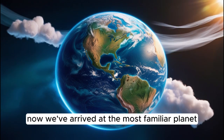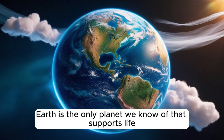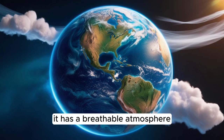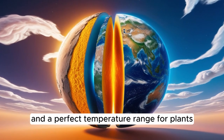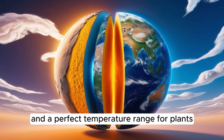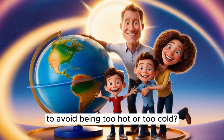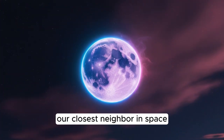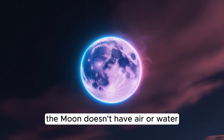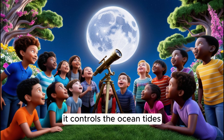Now we've arrived at the most familiar planet — our home, Earth. Earth is the only planet we know of that supports life. It has a breathable atmosphere made of nitrogen and oxygen, liquid water covering 70% of its surface, and a perfect temperature range for plants, animals, and humans. Did you know Earth orbits the sun at just the right distance to avoid being too hot or too cold? Scientists call this the Goldilocks zone. Orbiting Earth is the moon, our closest neighbor in space. The moon doesn't have air or water, but it has a big role on Earth — it controls the ocean tides.